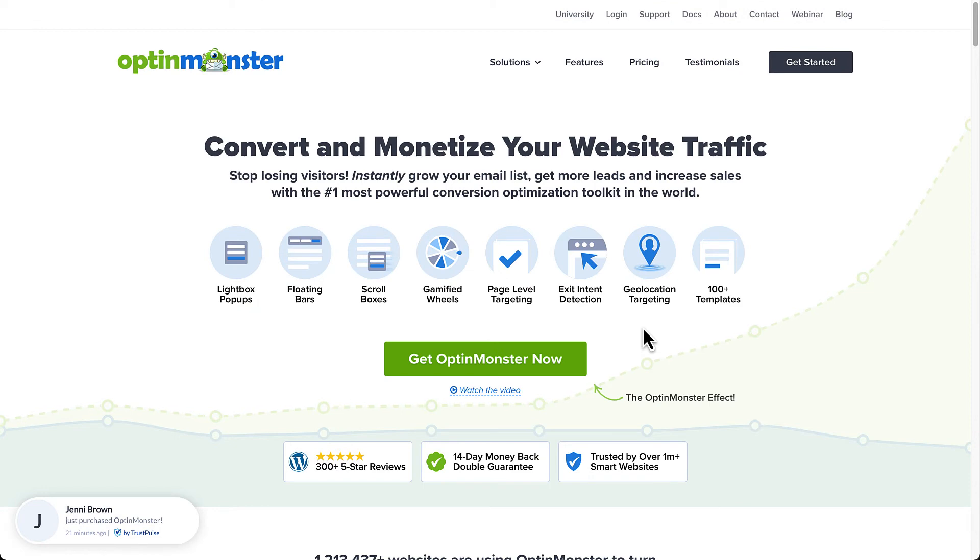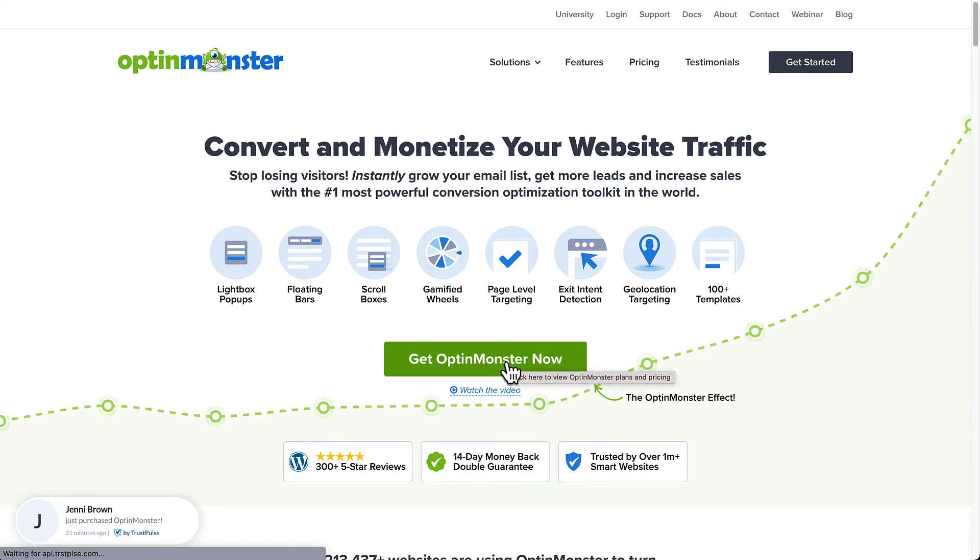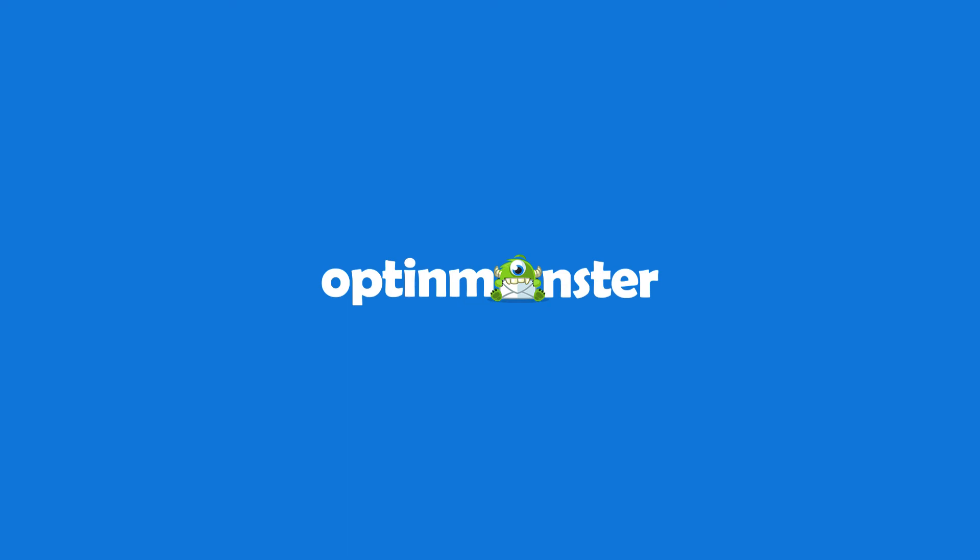Want to give it a shot? Use the discount code in the description and create your OptinMonster account today.